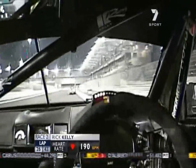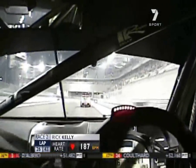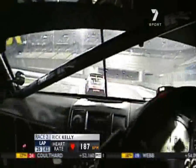That's Dave Svensson saying 'good work mate' — heart rate 187 beats per minute. You do that for an hour and a half and you'll know at the end that you've been in a motor race.